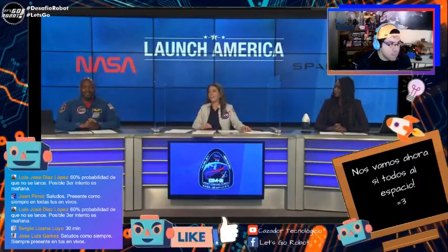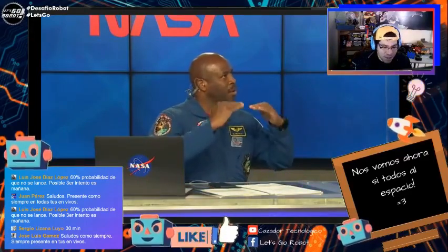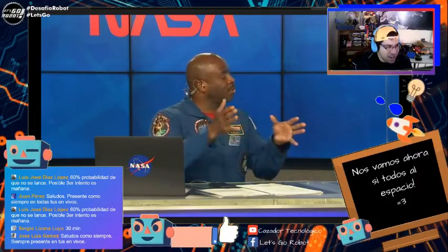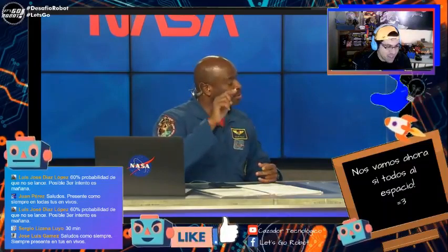[SpaceX feed continues:] "All right, thanks Tahira. And Leland, we got 23 minutes and some change to go. What do you think Bob and Doug are feeling right now?" Les acabo de poner una pequeña encuesta sobre si se va a hacer o no el lanzamiento — pueden marcar si creen que sí sale con fe o si hoy es un GG y no habrá lanzamiento. Dejen su opinión, la dejaré activa hasta el conteo final regresivo.